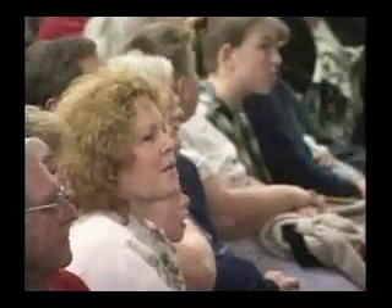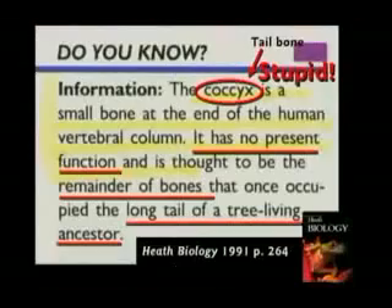That is stupid, folks. The tailbone is not vestigial. This one says the coccyx — that's the tailbone — the small bone at the end of the human vertebral column has no present function and is thought to be the remainder of bones that once occupied the long tail of a tree-living ancestor.